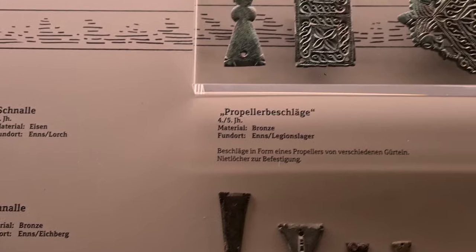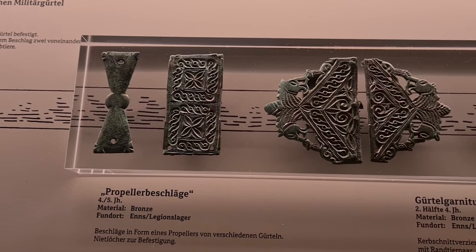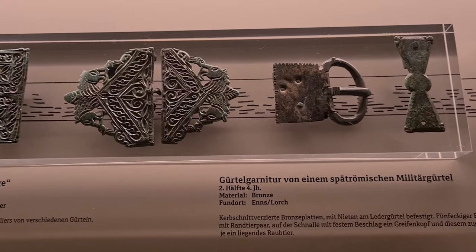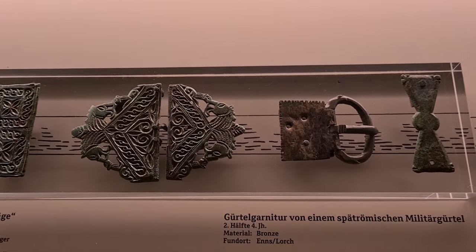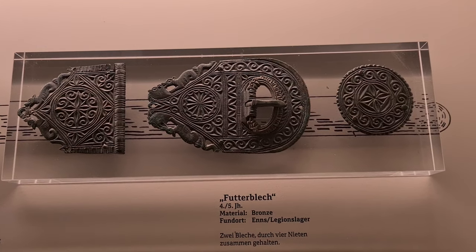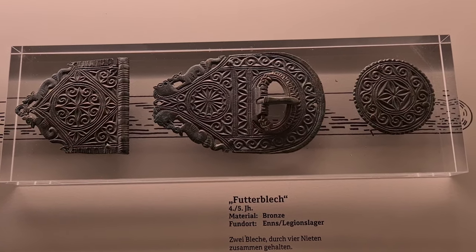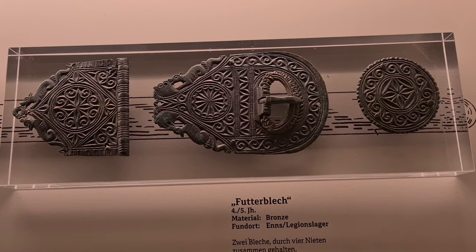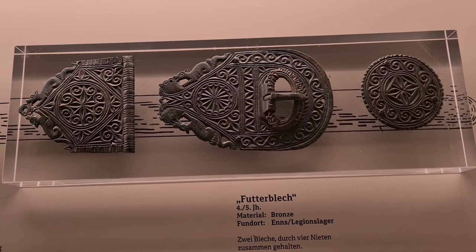Here the very famous Kerbschnitt Garnitur, quite big Tierkopf Schnalle propellers. And here the most famous belt set from Lauriacum, which has been recently recreated by Markus Neidhardt — you can get it in his shop. Really an amazing reconstruction of this original.